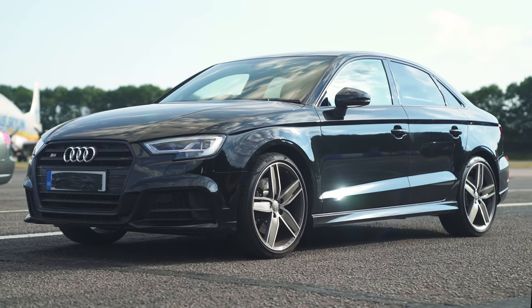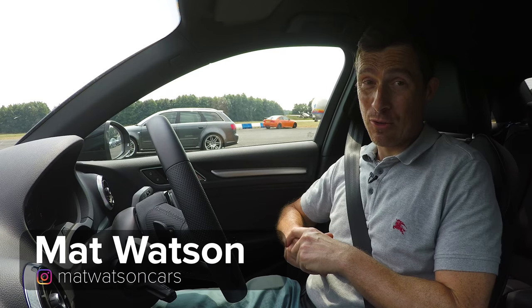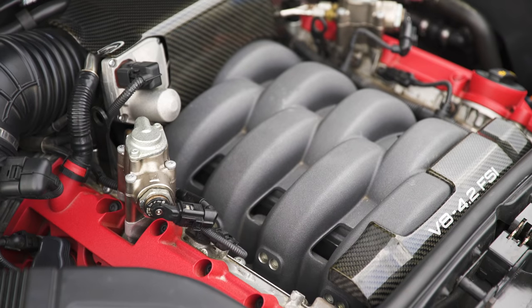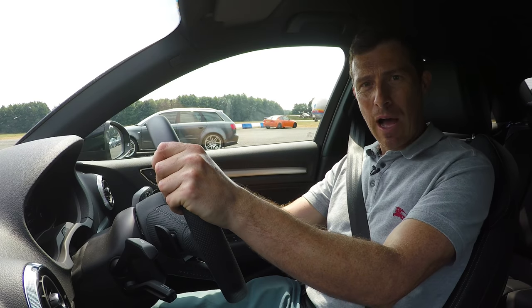I'm in an Audi S3, and next to me is a B7 RS4. I've got a 2.0-litre turbocharged four-cylinder engine with 310 horsepower and an S-Tronic automatic gearbox with launch control. That has a 4.2-litre V8 with 420 horsepower and a manual gearbox. Obviously, we've both got quattro all-wheel drive. We're going to have a drag race to see what happens.